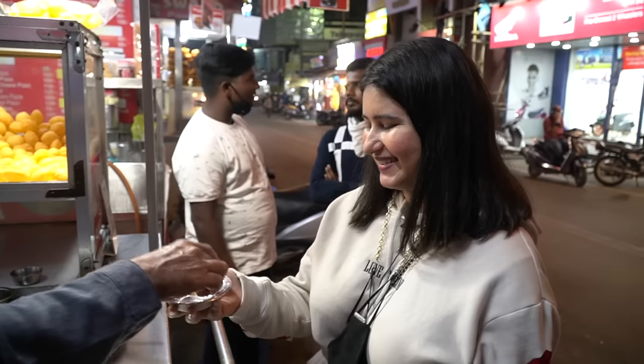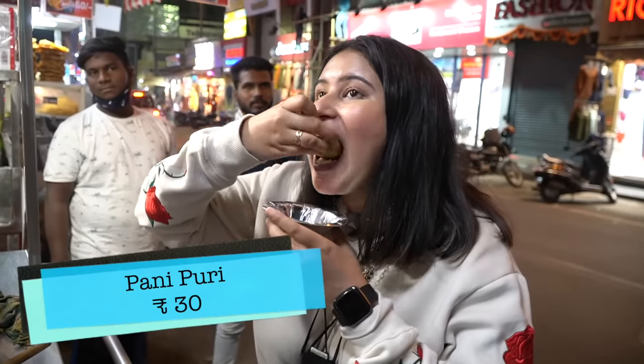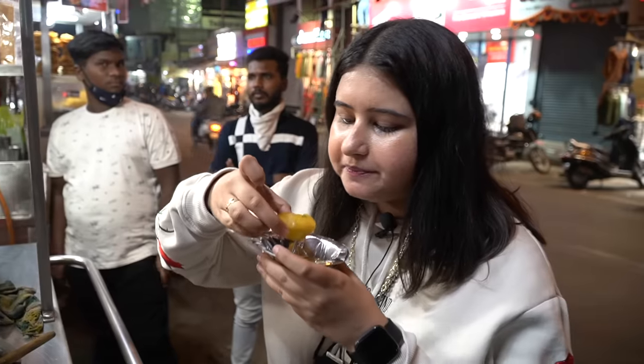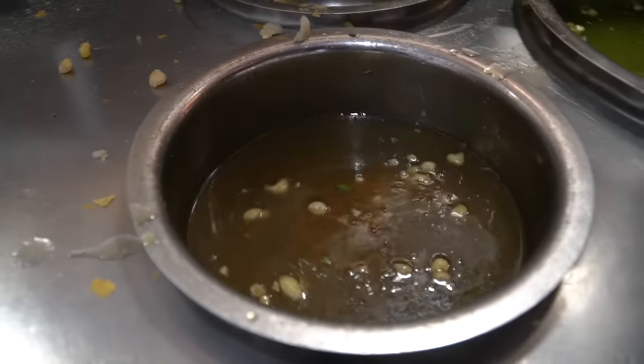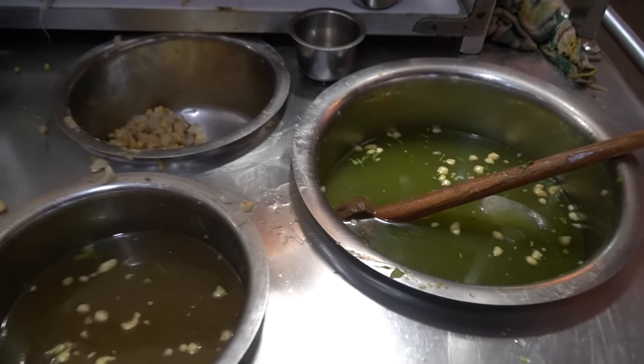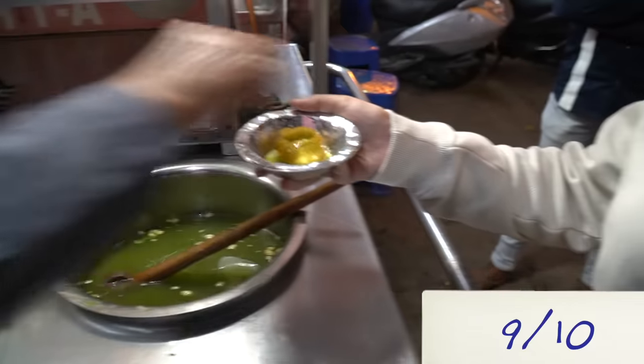This place has been here since 1999 and I have heard that people come here to eat pani puri. Let's eat. Mmm! The pudina pani is so fresh. I put aloo in it. This is the imli and pudina pani — it's fresh and delicious. I think their USP is that their pani is very flavorful and fresh.